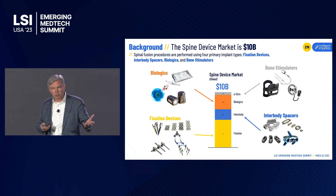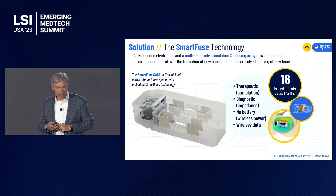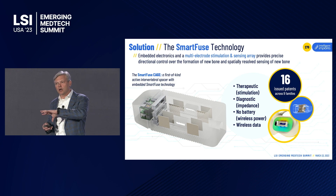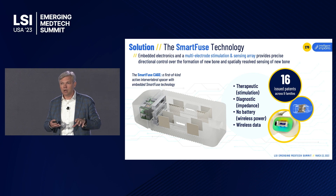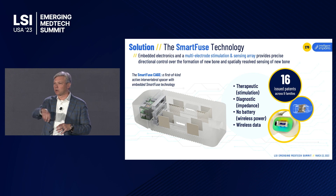By putting that miniaturized stimulator into the interbody spacer and delivering stimulation exactly where you want the bone to grow, it's like the local drug delivery version of electrical stimulation. We've miniaturized the bone growth stimulator down to less than one cc of volume so we can put it in almost any orthopedic implant. We deliver our electrical signals across an array of electrodes, allowing us to activate those electrodes independently and steer the stimulation — essentially getting the body to 3D print bone in situ exactly where we want it.